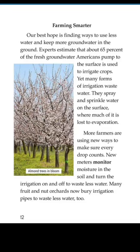Farming smarter — our best hope is finding ways to use less water and keep more groundwater in the ground. Experts estimate that about 65% of the fresh groundwater Americans pump to the surface is used to irrigate crops, yet many forms of irrigation waste water. They spray and sprinkle water on the surface where much of it is lost to evaporation. New meters monitor moisture in the soil and turn irrigation on and off to waste less water. Many fruit and nut orchards now bury irrigation pipes to waste less water too.